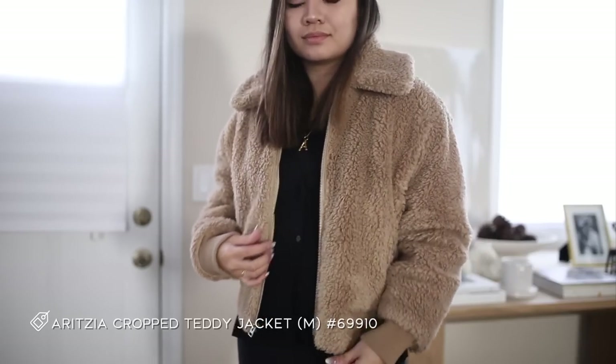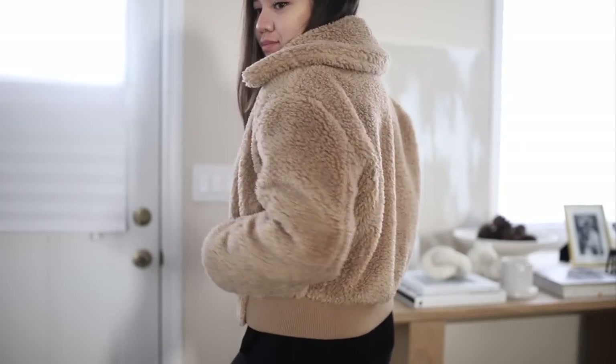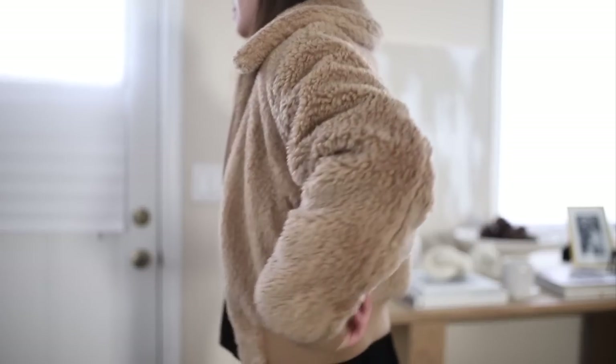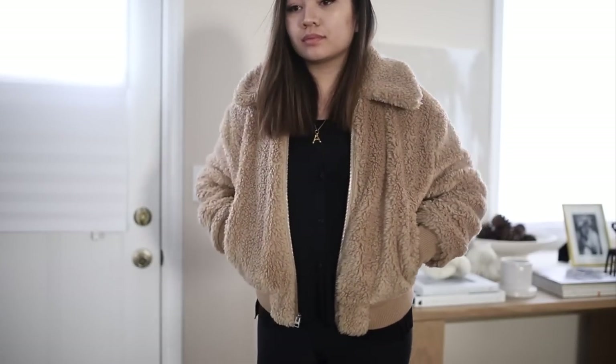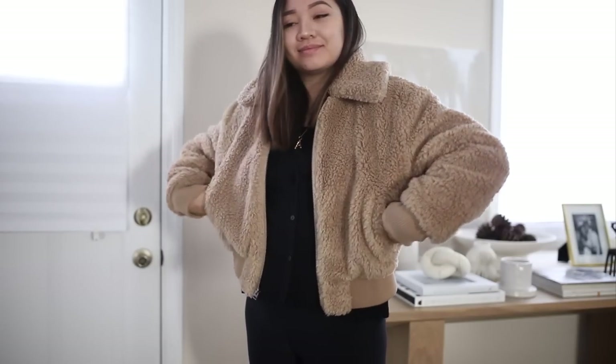The first coat is this aviator-style teddy coat from Aritzia that I love so much. It's a cropped length, so it's really cute when you pair it with jeans or chunky boots. It's a great transitional piece when it starts to get cold but isn't too cold — really soft and cozy, and a great sporty casual look.